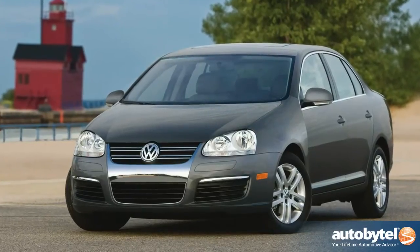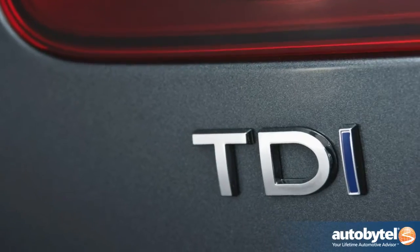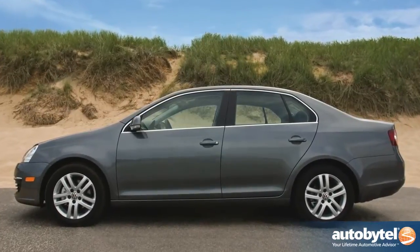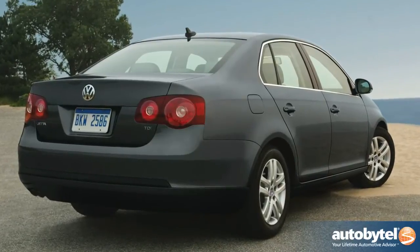One vehicle you should definitely put on your shopping list is the Volkswagen Jetta Turbo Diesel, the TDI. That car is wonderful to drive, very engaging, great fuel economy, and I think it really blows the doors off of this Honda Civic Hybrid.